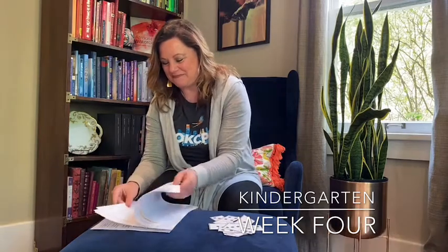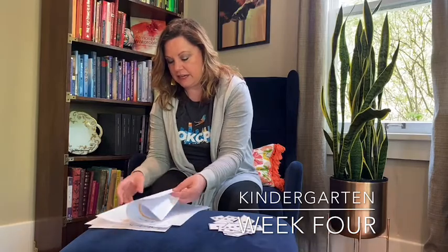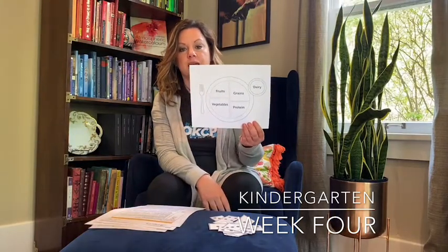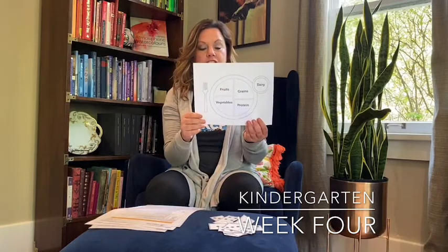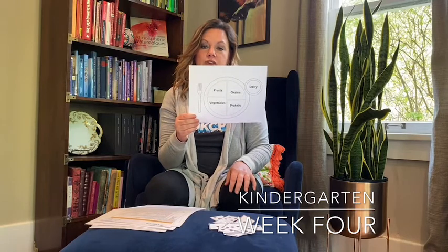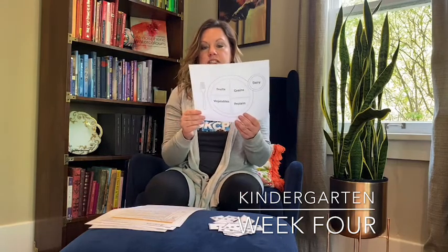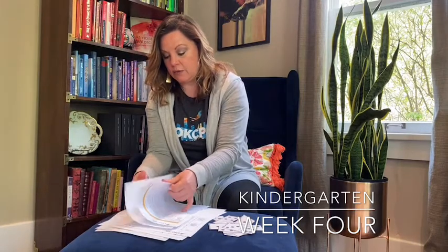We also have a fun activity where they have the food plate, which shows the fraction of each type of food on their plate and what they should be eating. There's a fun activity where they can draw what they've eaten — their little broccoli right here, maybe a piece of chicken — to divide out what they're supposed to get in a day.